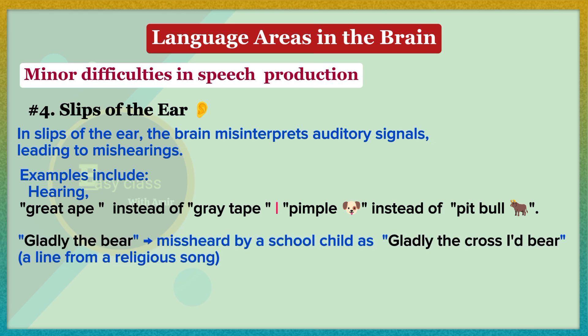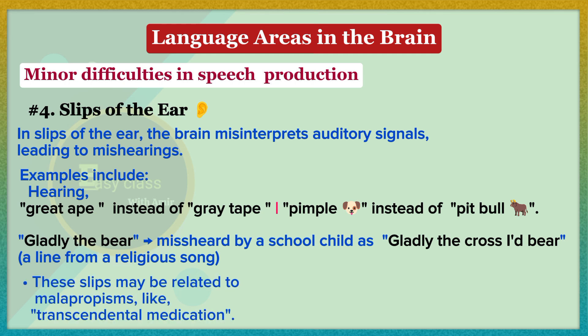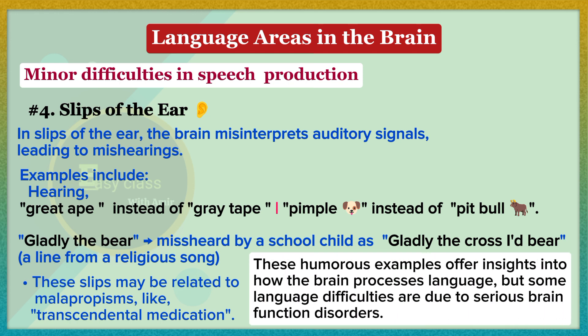A similar misunderstanding seems to be behind a child's report that in Sunday school everyone was singing about a bear called Gladly who was cross-eyed. The source of this slip turned out to be a line from a religious song: 'Gladly the cross-eyed bear.' It may also be the case that some malapropisms — for example, 'transcendental medication' — originate as slips of the ear. These humorous examples offer insights into how the brain processes language, but some language difficulties are due to serious brain function disorders.